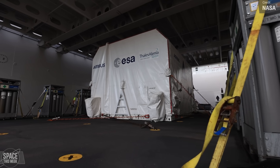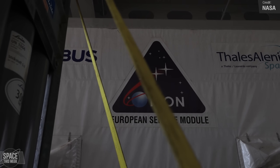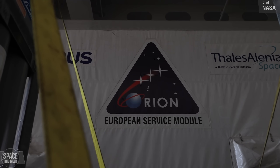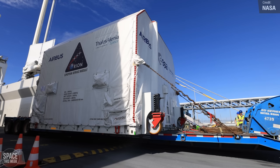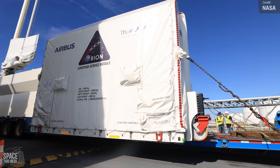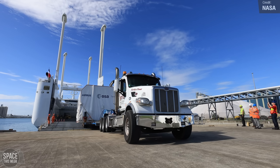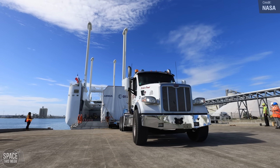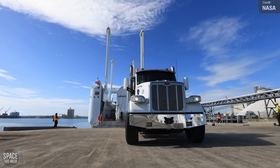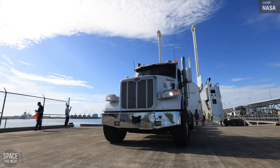More hardware arrived at Kennedy last Tuesday. NASA received the European Service Module 3, built by Airbus under contract with the European Space Agency, which will play a crucial role in supporting the four Artemis III astronauts during their three-week trip to the Moon aboard the Orion spacecraft, marking the first human return to the lunar surface since Apollo 17 in 1972. Now that it's arrived at Kennedy, it'll be assembled and tested with the crew module.